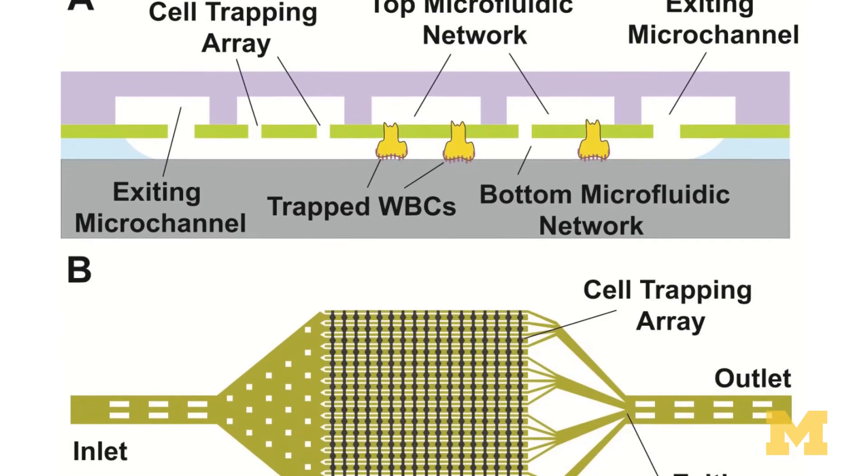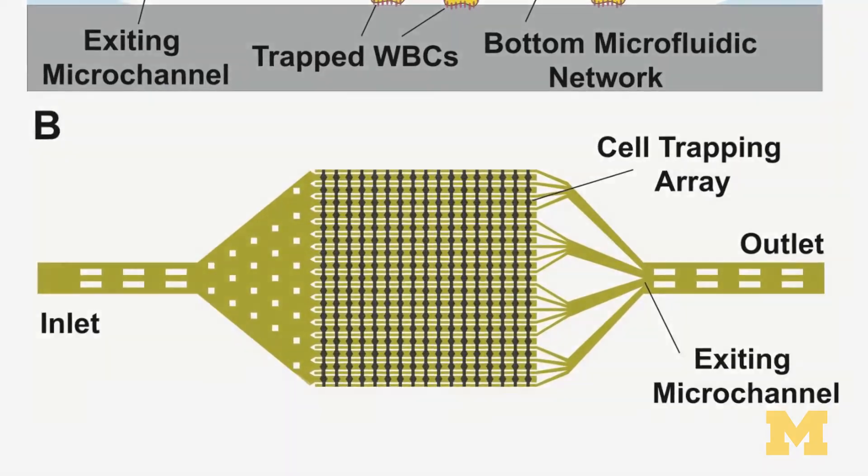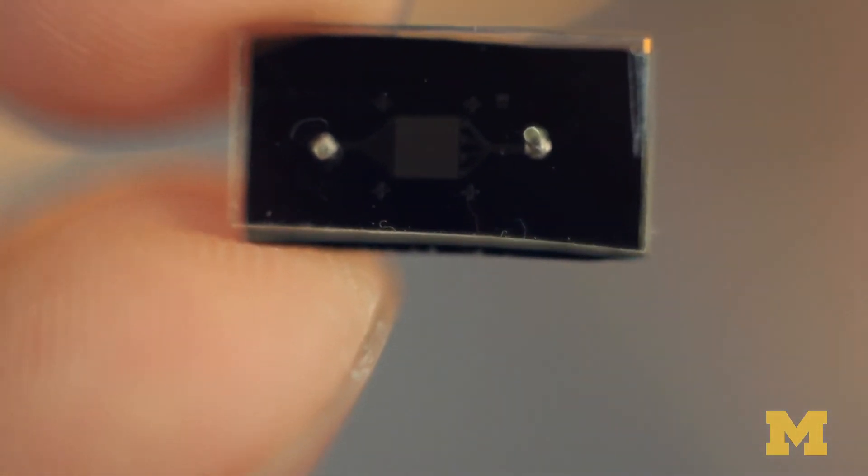The importance of this project is to bring point-of-care, inexpensive testing to remote areas so that the most people can benefit from antiretroviral therapy in the developing world in an optimal way.